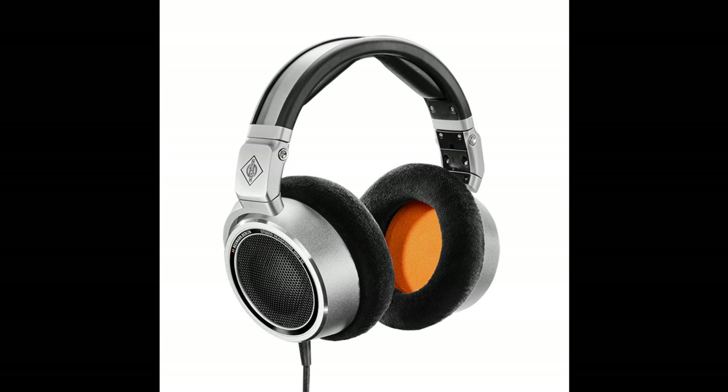Headphones, after all, have long become the dominant playback system among consumers. The NDH-30 is ideal for checking headphone compatibility and creating binaural mixes of immersive content, including VR and gaming. As consistency and reliability are essential in mixing and mastering, the NDH-30 is manufactured to extremely tight tolerances so each headphone sounds exactly the same.